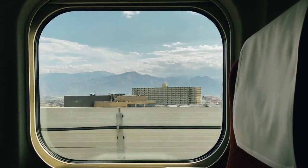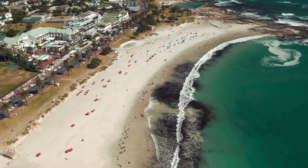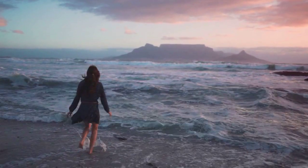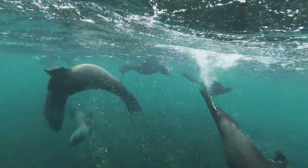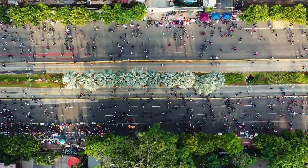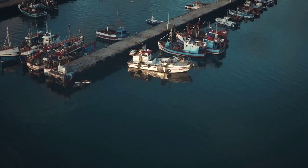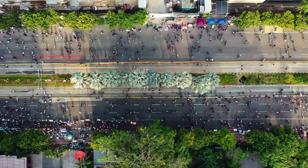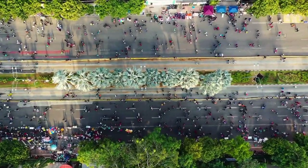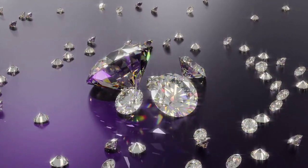Documentary: A comprehensive documentary that captures the history, culture, and beauty of Cape Town is 'Cape Town', produced by National Geographic. This documentary provides a captivating exploration of Cape Town's past and present, highlighting its natural wonders, diverse communities, and complex history, including the impact of apartheid and the city's journey toward reconciliation and transformation. It offers stunning cinematography, insightful interviews, and engaging storytelling, celebrating the city's resilience, cultural richness, and spirit of unity in the face of historical challenges.